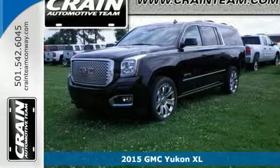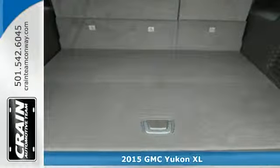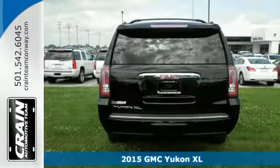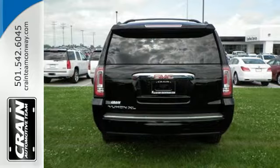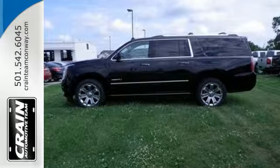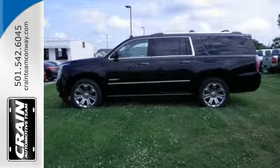It's a 2015 GMC Yukon XL Denali. It has a magnetic ride control system that adjusts for a smoother ride and precise control, all while the Ecotec3 V8 engine pumps out a whopping 420 horsepower and 460 pound-feet of torque.